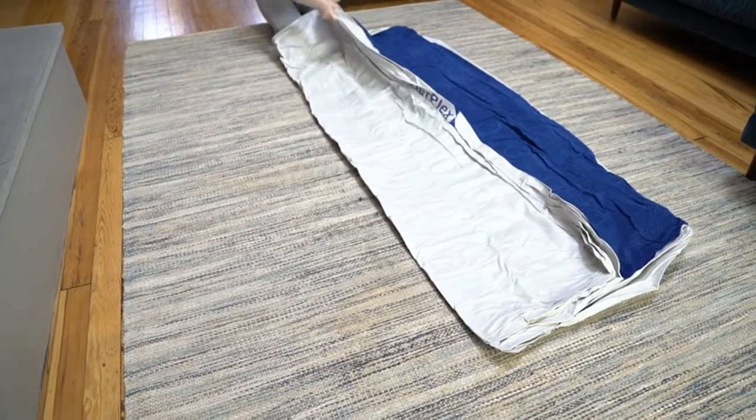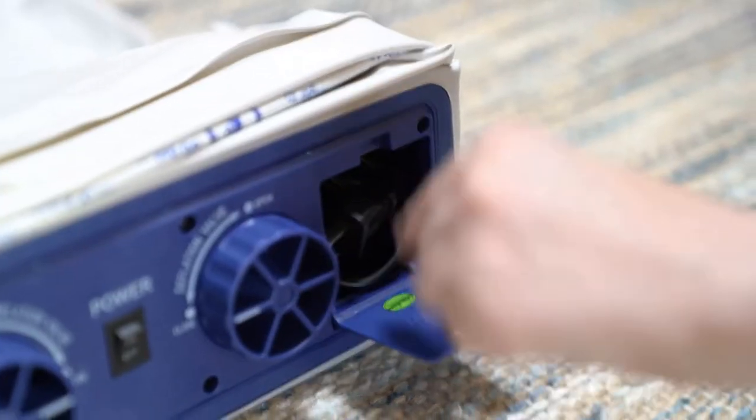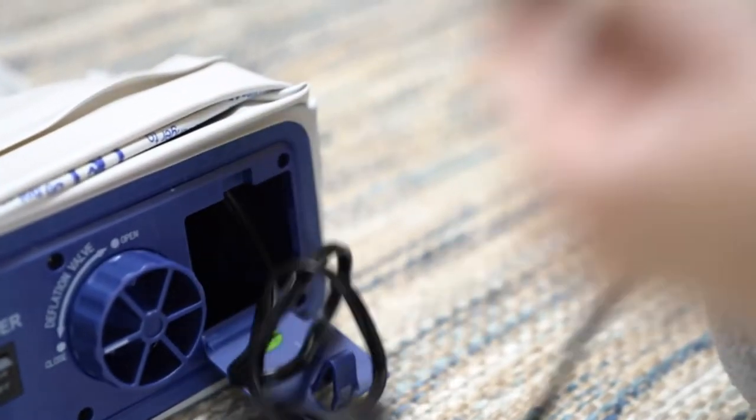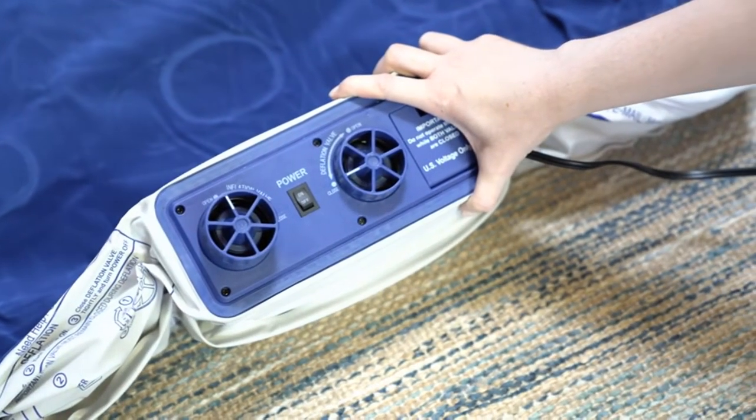Fast use: our twin air mattress with built-in pump inflates in under 2 minutes. If camping or traveling, use a portable battery pack or car outlet adapter alongside the pump to inflate.